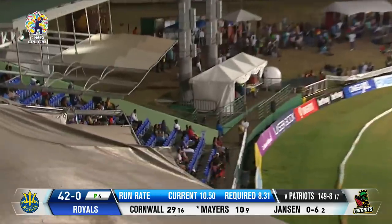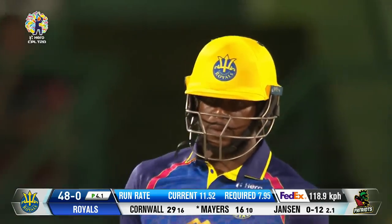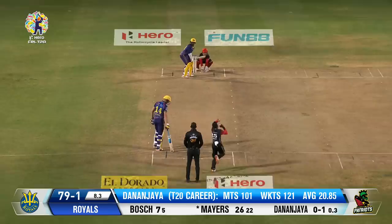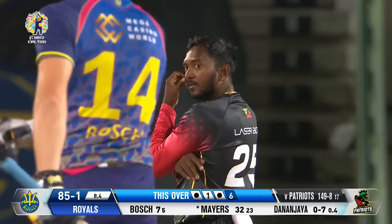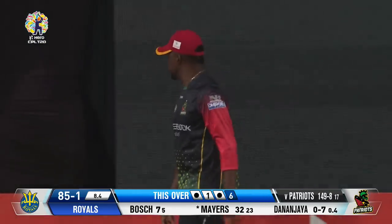Board striking from both ends. Cornwall had his toll in the last over. Now Kyle Mayers again joins in. Gotcha Bravo! Such power in that shot. I just love the control over the shot, not over hitting it.